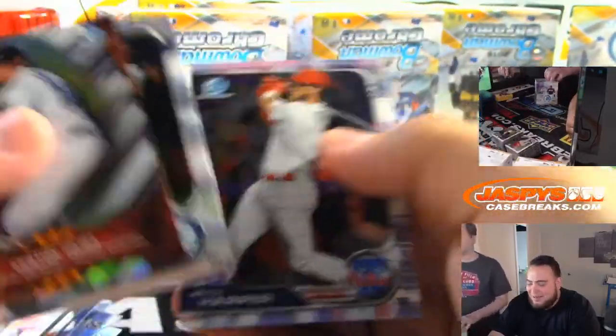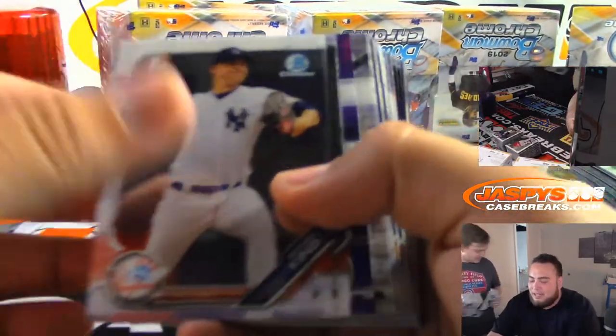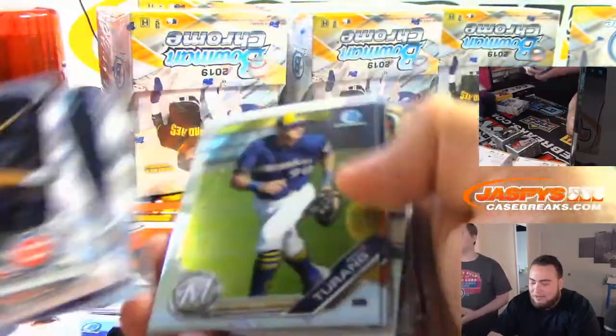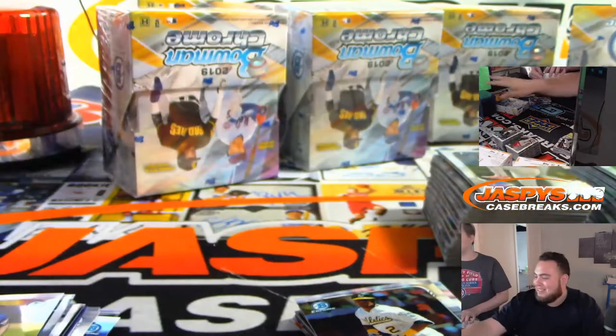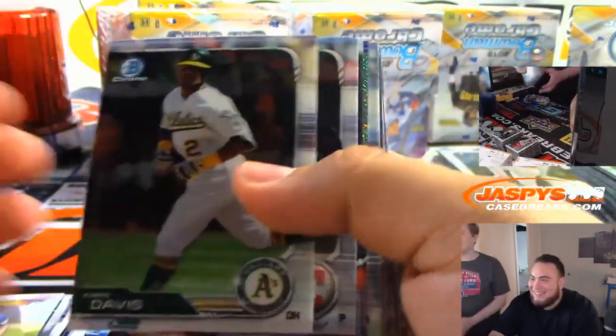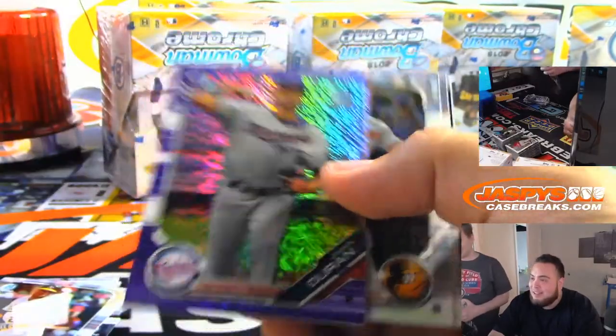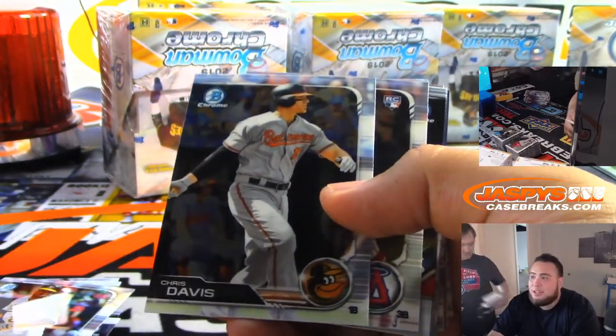Dwayne Haskins came in and threw three picks — they were losing anyway. At least give him a week to prepare with the starters. Chris Davis. The Redskins are so poorly run — their owner Dan Snyder. They say he's the worst owner in sports. When Deshaun Jackson went to the Redskins, Gary asked if he wanted a jersey — I said no, I don't want a Redskins jersey. Duran. Minnesota.